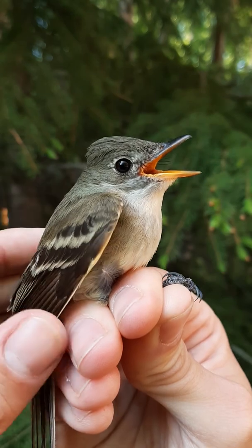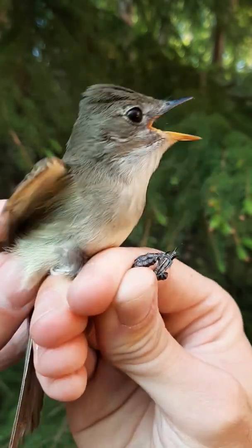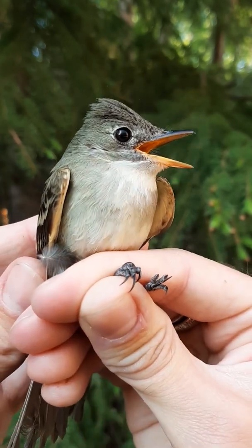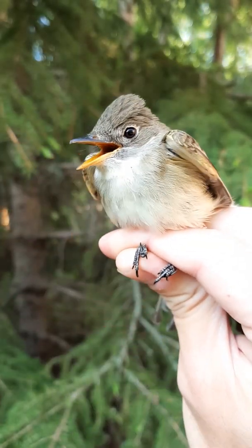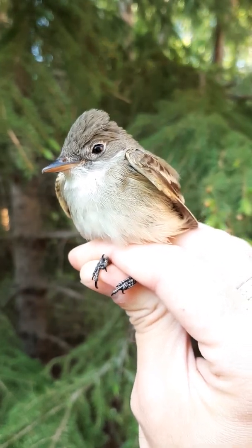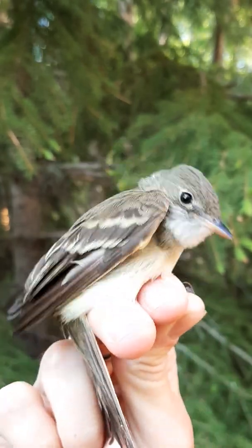Then we have the Traill's flycatcher. You may be having difficulty finding that specific name in your ID guides because Traill's is a catch-all for the Willow and Alder flycatchers, because they look identical. I'm serious. In order to tell them apart in the hand, we need to do an exhaustive series of measurements that all have an enormous amount of overlap. It's almost never worth it. Out here, 95% of them are Alder flycatchers, but unfortunately, 95 does not equal 100.